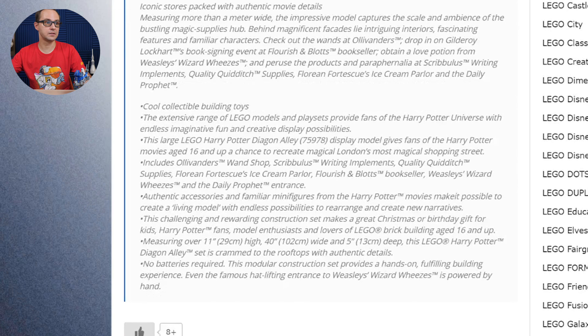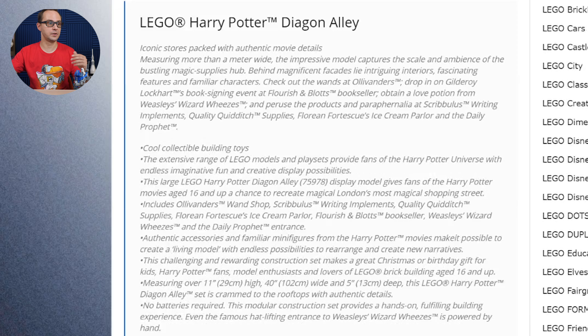There is the official announcement — well, the official announcement will be coming soon, together with the pictures probably, but that's what the shop for Japan and Singapore were holding.